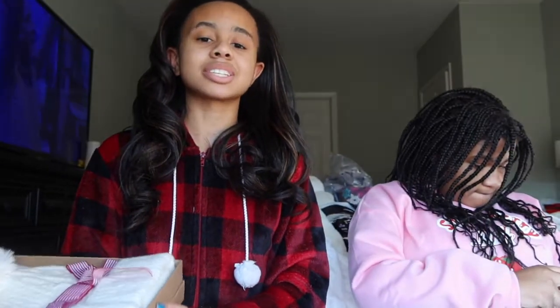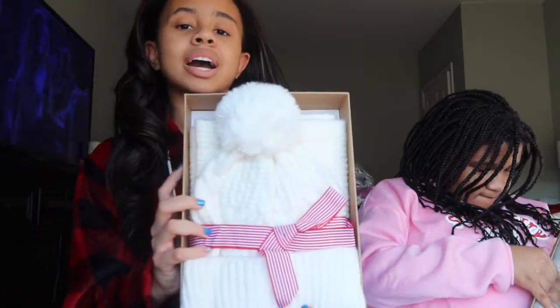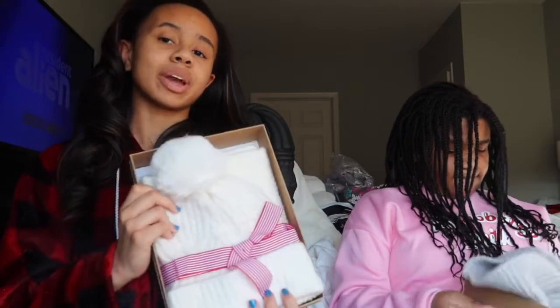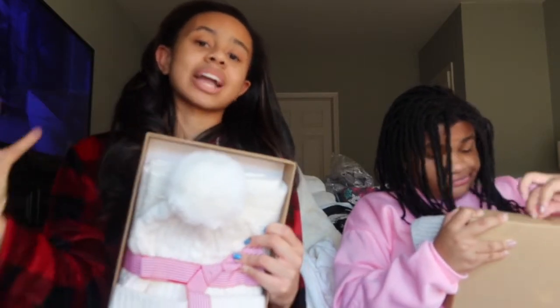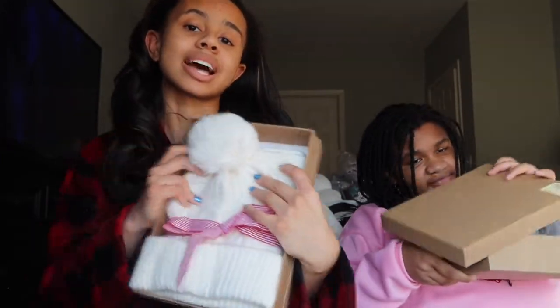The next thing I'm going to show you is actually the same thing my cousin just showed you. I also got a set with a white hat and a scarf. It's really, really cute. I cannot wait to wear this during the winter time. During the winter it always gets very cold, which is why I cannot wait until summer. But I cannot wait to wear the hat and the scarf.